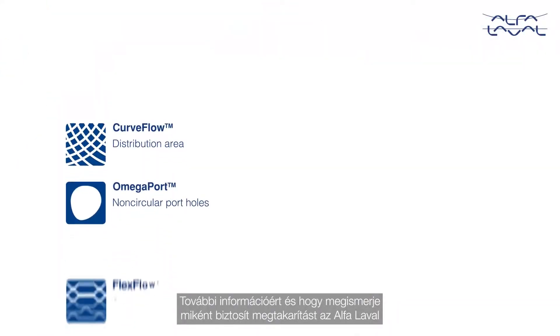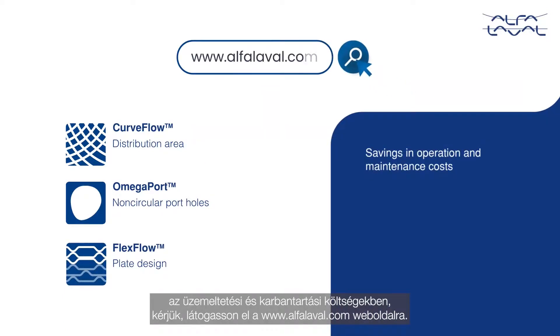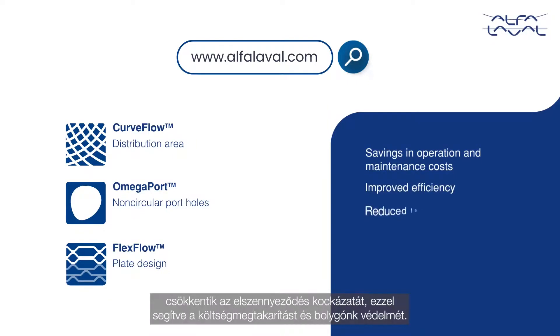For more information and to see how Alfa Laval provides savings in operation and maintenance costs, please visit alfalaval.com. Discover how these unique features provide improved efficiency and reduce fouling, helping customers to save money and protect our planet.